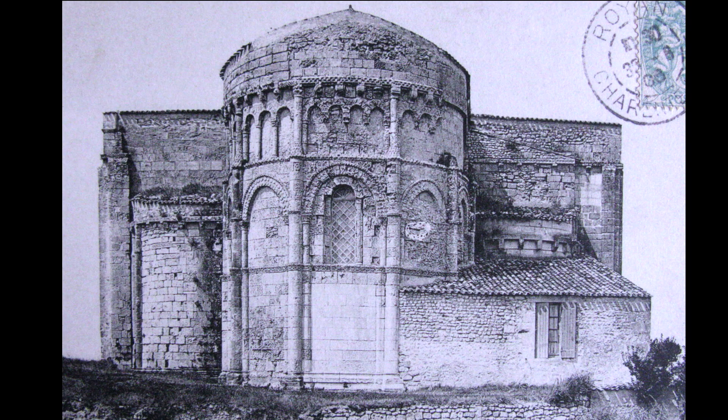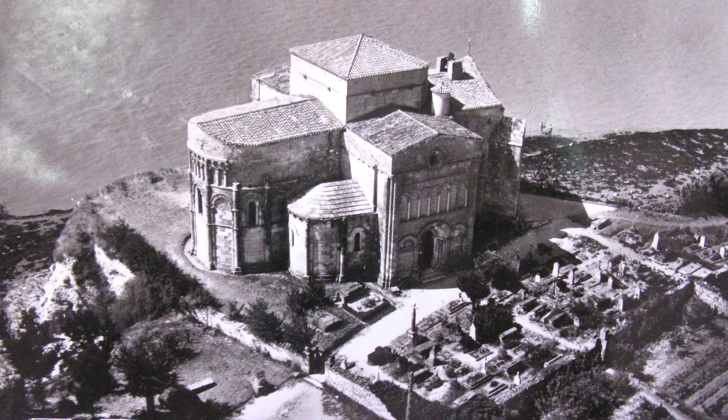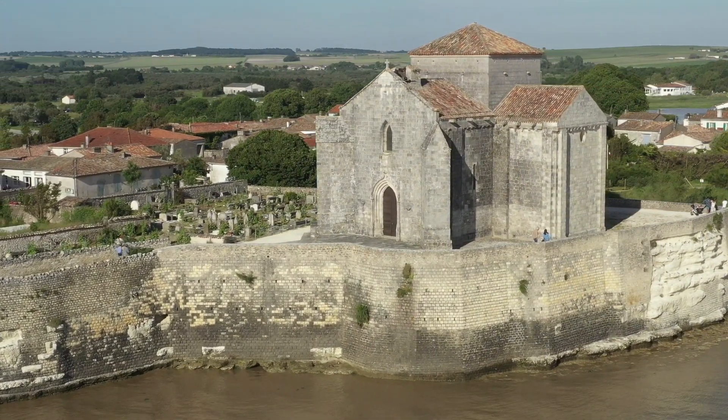After the building was listed in 1890, these two additions were removed. From 1930 onwards, major works were carried out to restore what was considered to be the original character of this Saint-Ange Romanesque church.